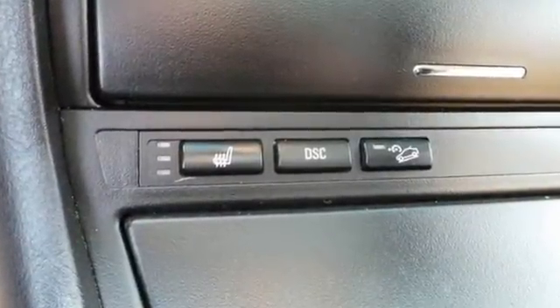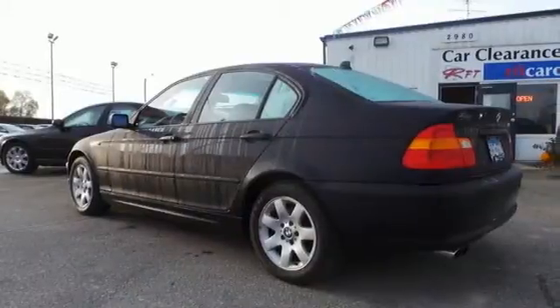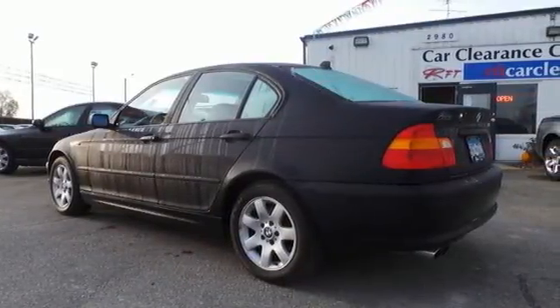Quality, comfort, safety, performance — the hallmarks of the magnificent BMW 3 Series.